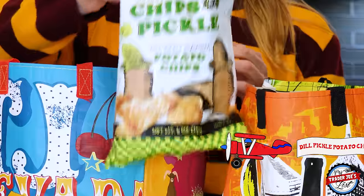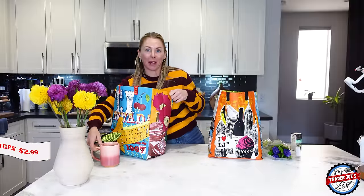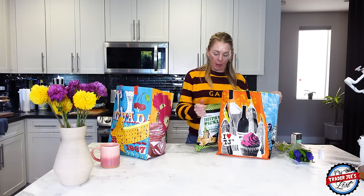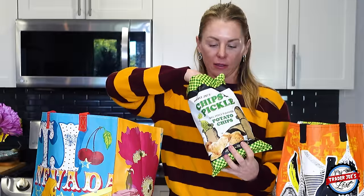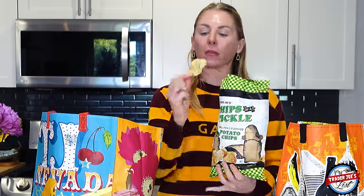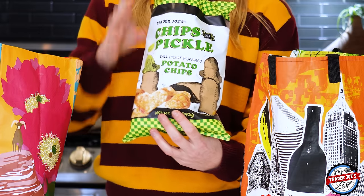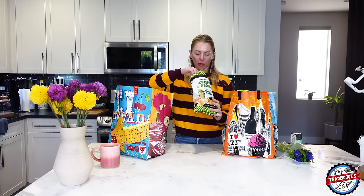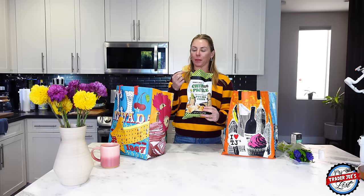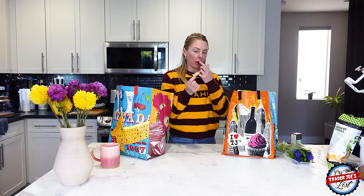Is it too soon for dill pickle chips to be back? These are back and I'm so excited! Look at this chip. I feel like the bag is getting smaller, but it's filled to the same level so maybe it's just a better use of space. These are so good — do you know what I'm going to put these in? My sandwich. Oh, those are so freaking yummy.